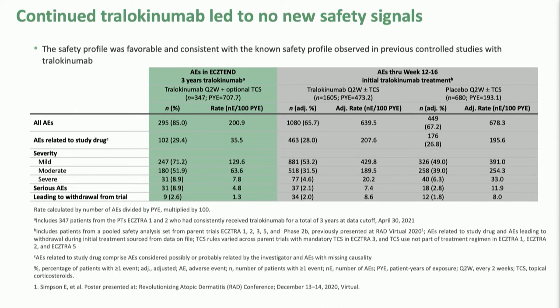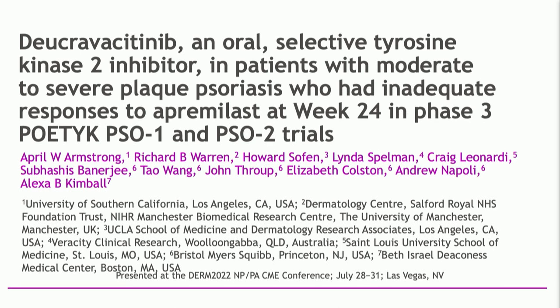What about safety signals? We have studied tralokinumab year after year, and the safety profile is favorable. We're not seeing any new safety signals as patients use this drug over extended periods of time.